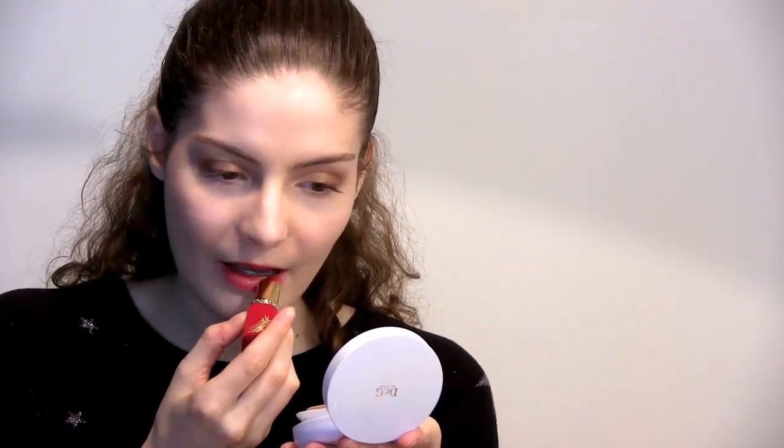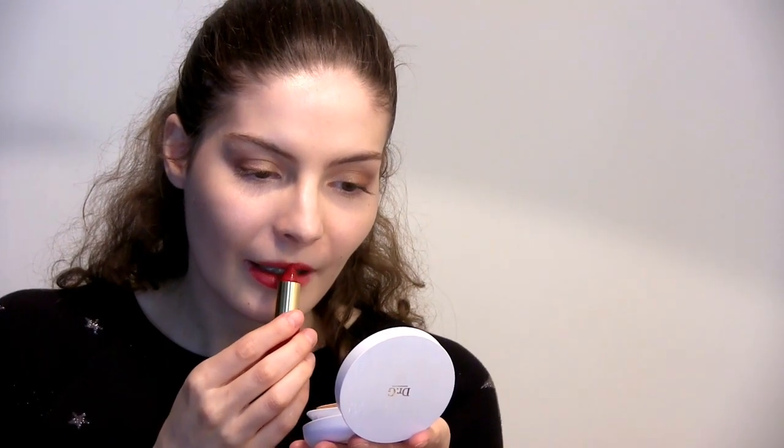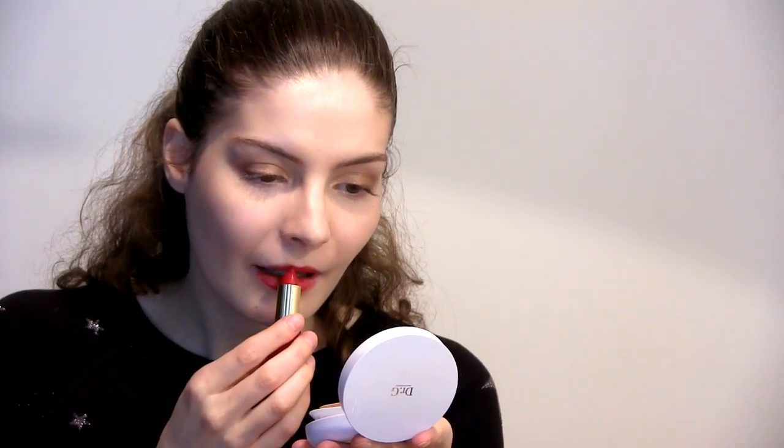Now I'm going to put the lipstick on my lips. I'm using my little mirror to make sure I apply it correctly. The lipstick goes on nicely and smoothly — it doesn't smudge, it doesn't feel dry, it feels very hydrating.